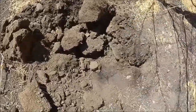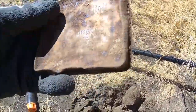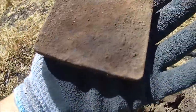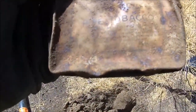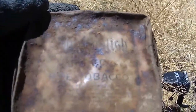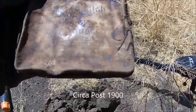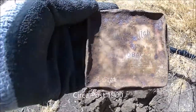I can't believe it, look at this - it's a tobacco tin! I think it says pipe tobacco. Yeah, it might even say Old English on it. Look at that, that's sweet!